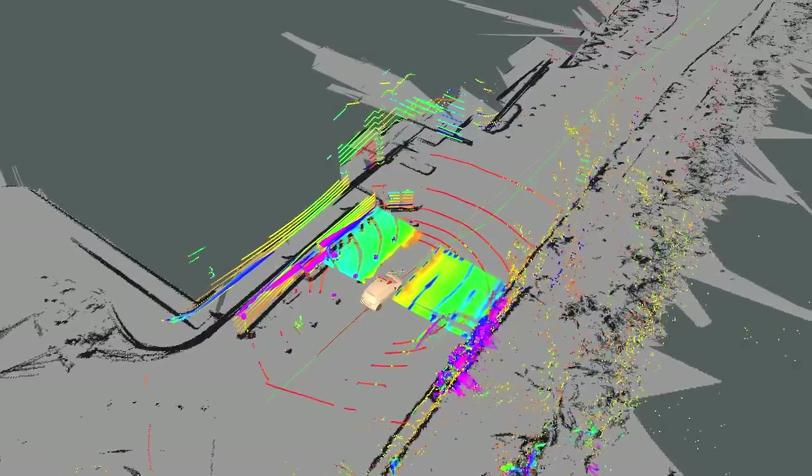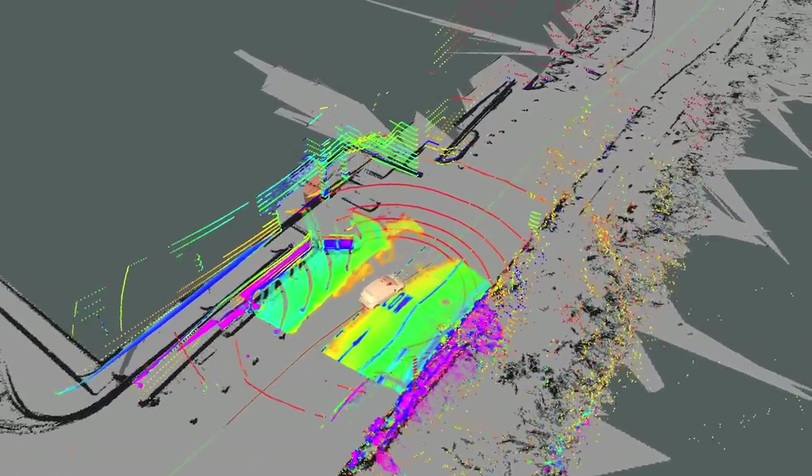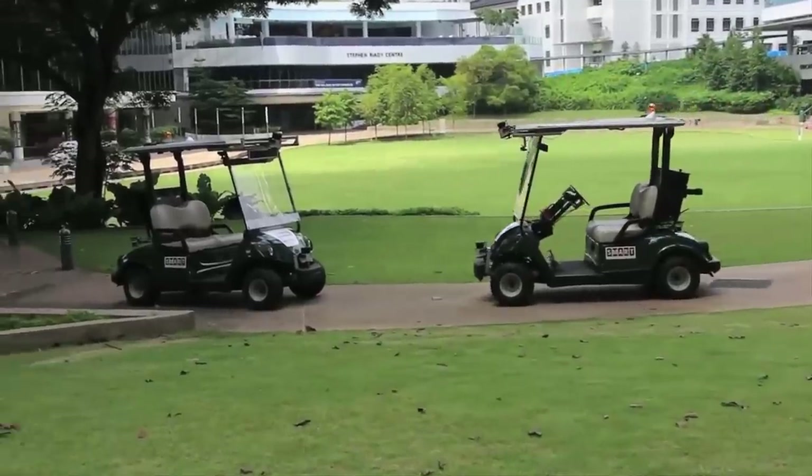The way that our driverless golf carts work is essentially based on laser sensors that are able to sense the surroundings of the vehicle. We use them for a number of purposes. First is clearly for collision avoidance — these laser sensors can see around the vehicle and sense if pedestrians, animals, or trees are nearby, and avoid collisions with them.